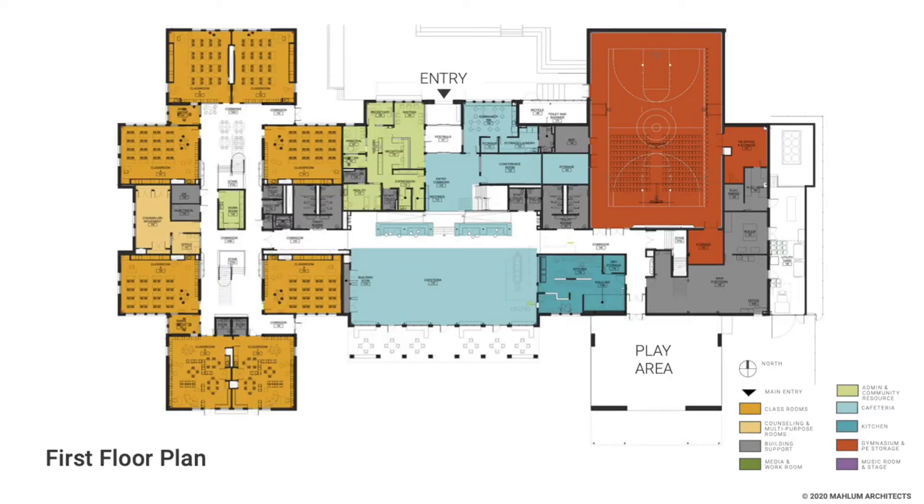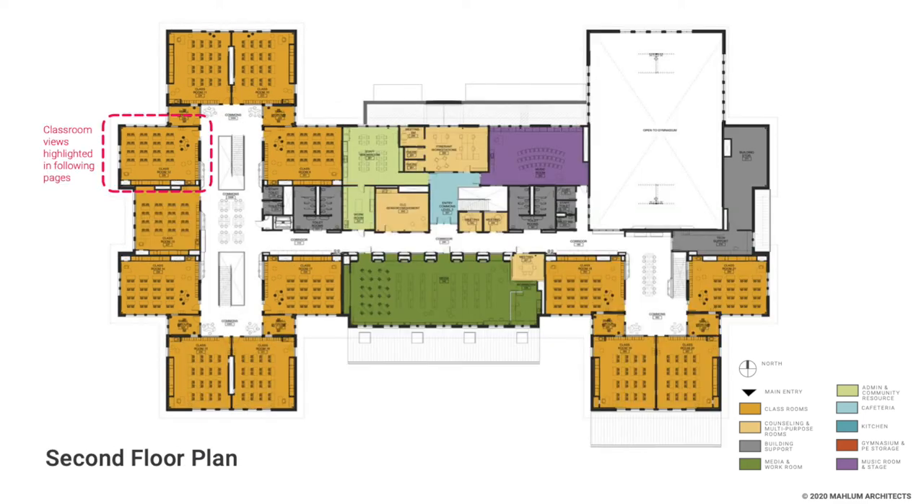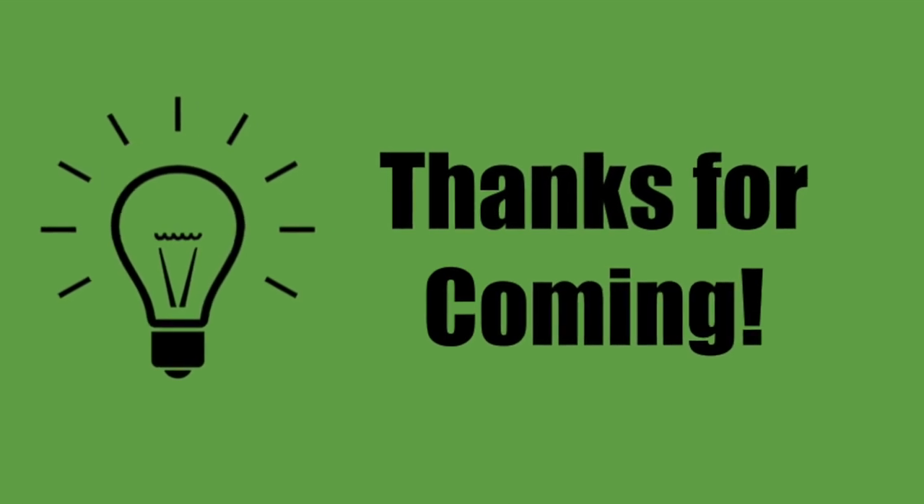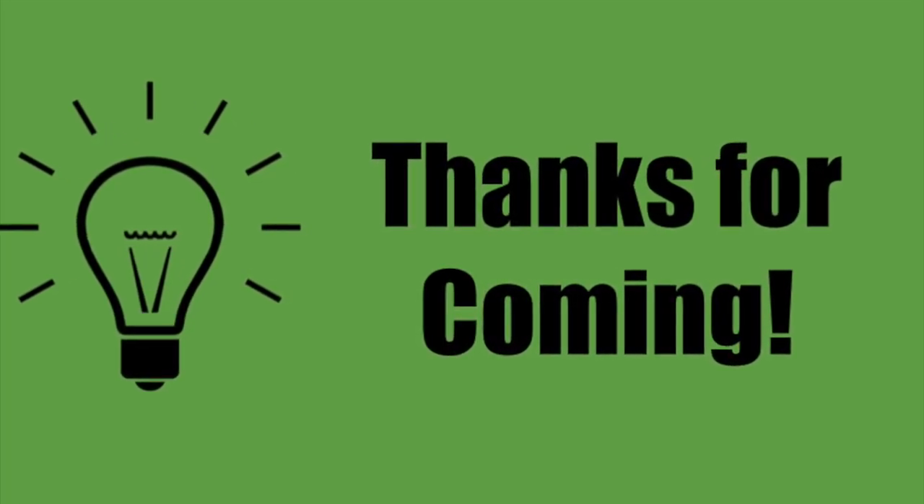The downstairs blueprint shows the large gym in red, the family resource center, cafeteria, and office in light blue, and the early learning center, kindergarten, and first grade classrooms all in yellow. The upstairs blueprint shows the media center in green, the second, third, fourth, and fifth grade classrooms in yellow, and a tremendous music room in purple. The construction is going well and they are expecting an early summer move-in. We look forward to seeing you in the fall in this lovely new building.